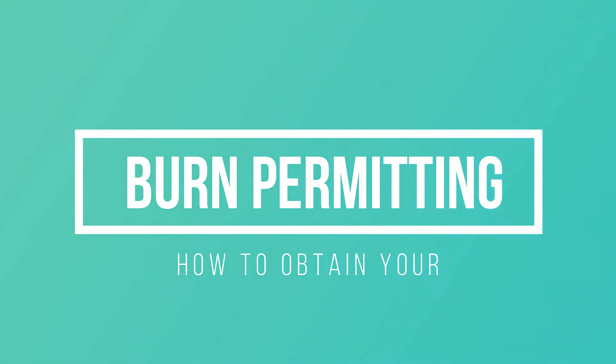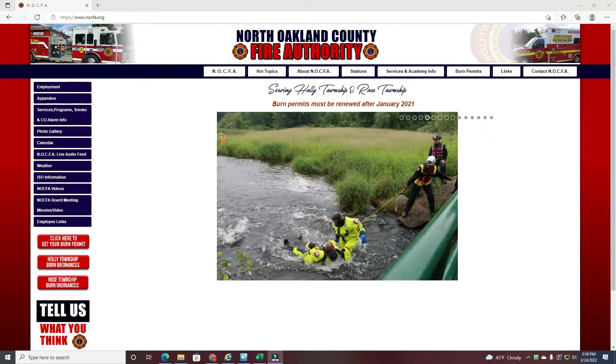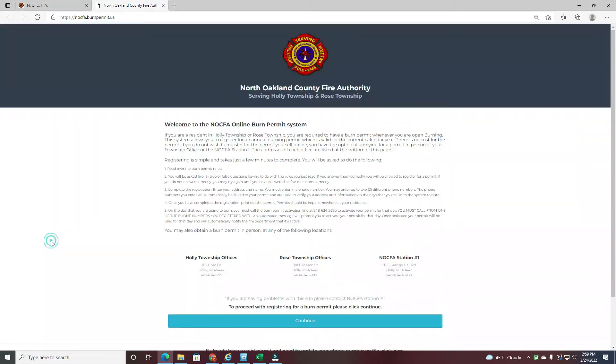Welcome to our guide on how to obtain your burn permit. First, go to www.nocfa.org and then on the lower left side of the screen you'll see 'click to get your burn permit.'